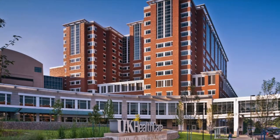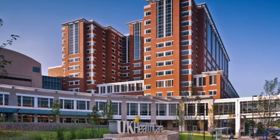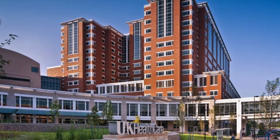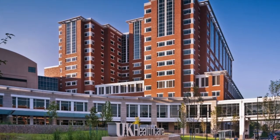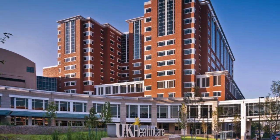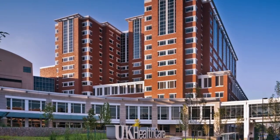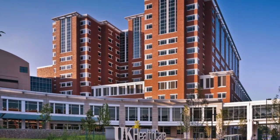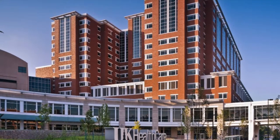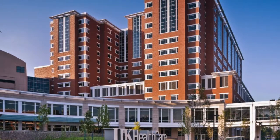The University of Kentucky's Albert B. Chandler Hospital Facility is the fourth largest hospital in Kentucky. This facility is treasured for being the only level one trauma center for central and eastern Kentucky. When most people think of hospitals, they associate the stereotypical sterile white room and beeping IV machines breaking the silence, but Chandler's $592 million, 12-floor hospital facility resembles an 18-floor hotel resort.